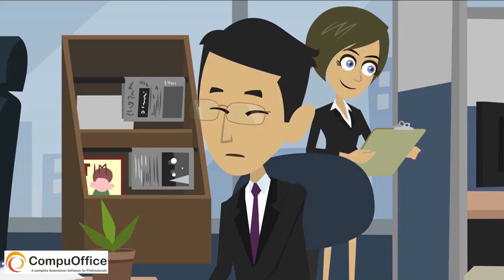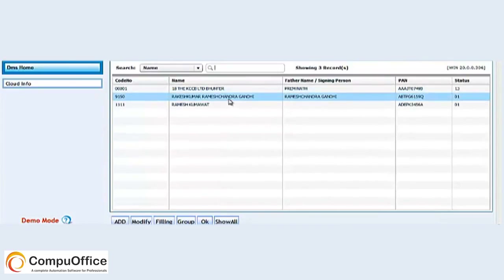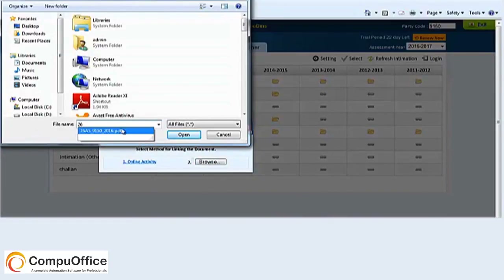If I provide you all these files in just 1 click. What, only in 1 click? Yes, CompuDMS software where your documents are automatically updated and you can also save your additional documents here. In fact, you can directly mail these documents or forms to anyone through CompuDMS with an easy process.